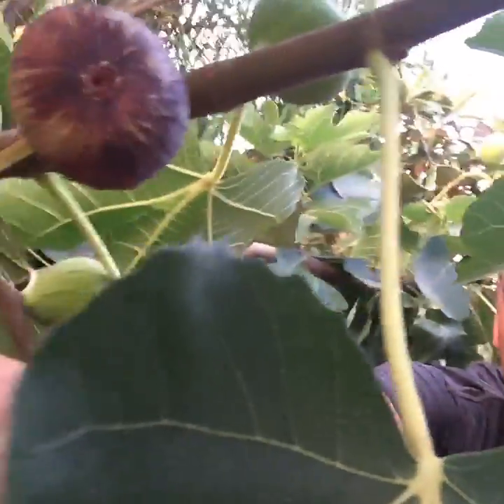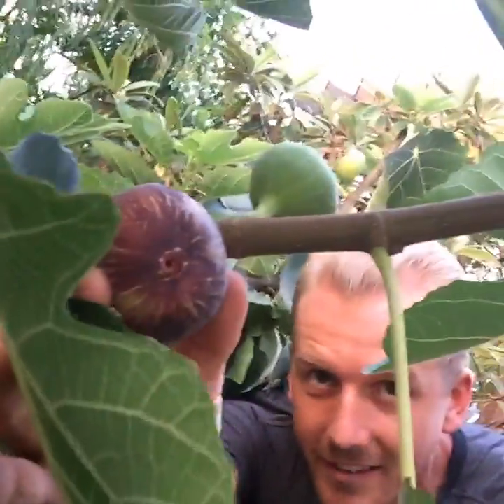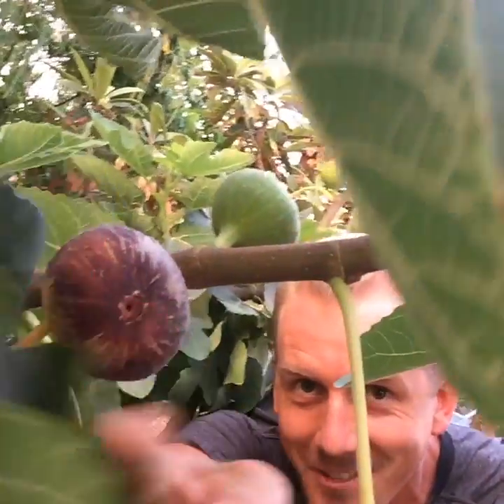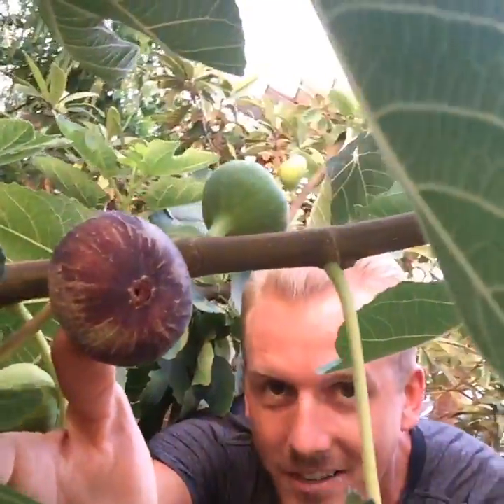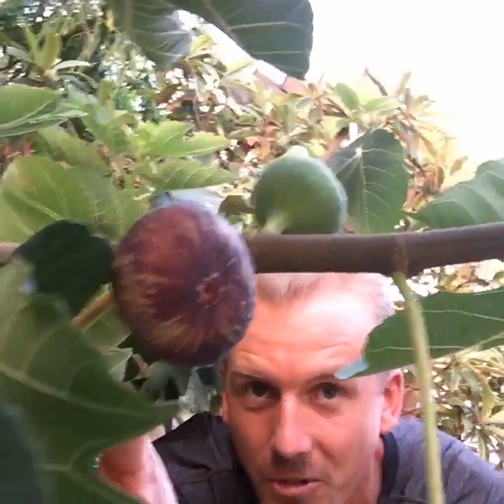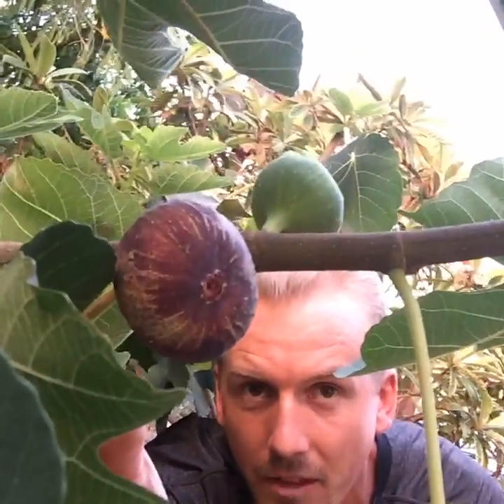It's June in Phoenix and it's hot, and fig trees like the heat, so I recommend these for hot climates. If you come over here, you can see how once they start to get ripe they turn from green to purple, like that one. That one is almost ripe — if I squeeze it, it's not quite soft enough yet, maybe like one or two more days.